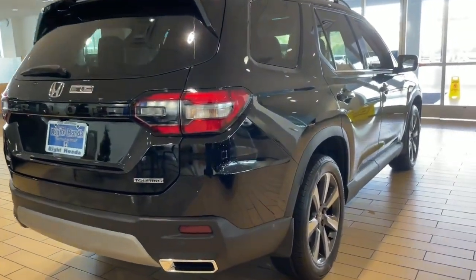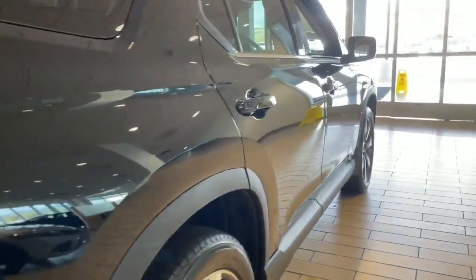A Trailsport trim is available if you enjoy off-road adventures. The Trailsport has additional features such as steel skid plates and all-terrain tires.